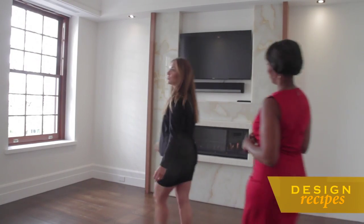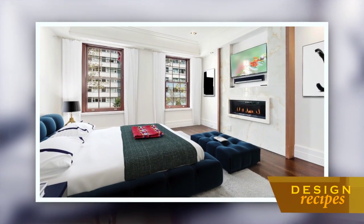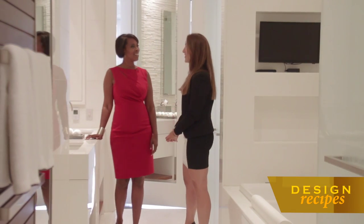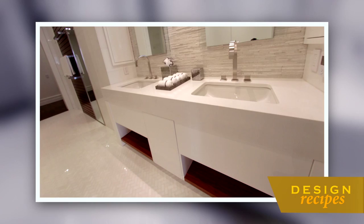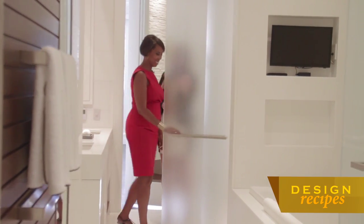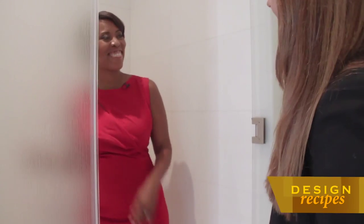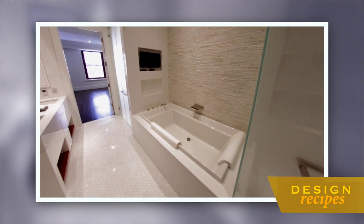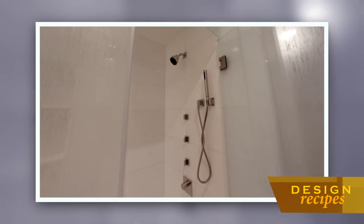Here we are in the master suite of the home. This takes up an entire floor, so it's a really lovely wing of the house — very spa-like. You have herringbone flooring, double sinks, under storage, and one of the most innovative toilets I've seen. You also have a Toto soaking jacuzzi tub and a rain shower head steam shower, which is really relaxing.